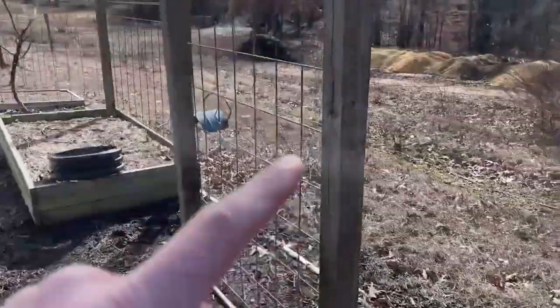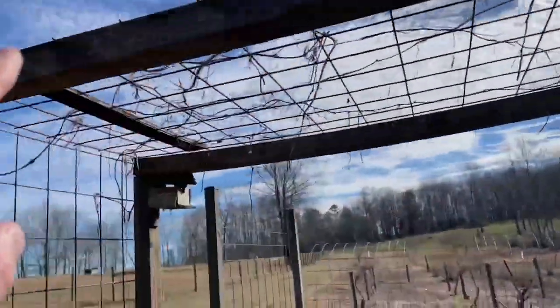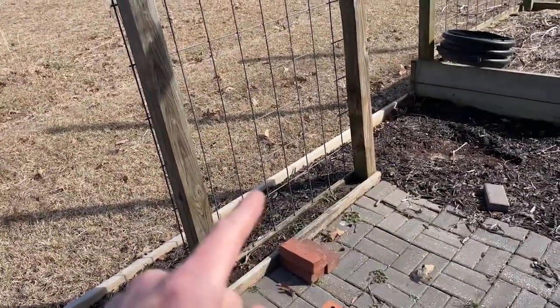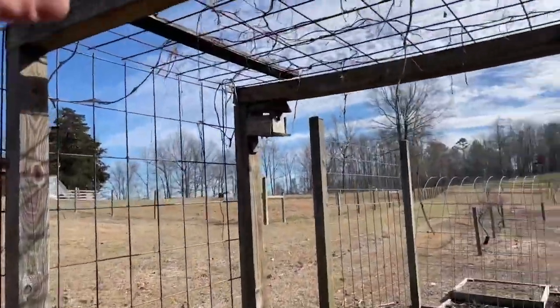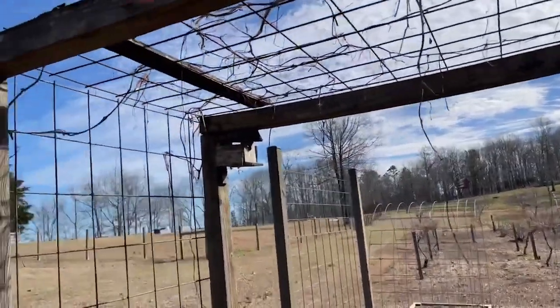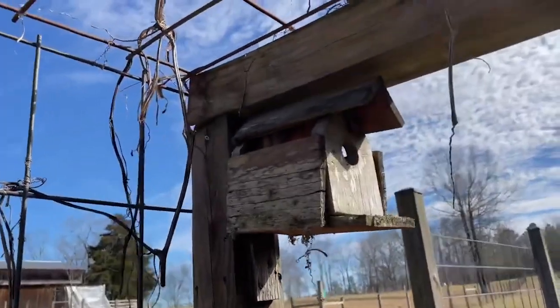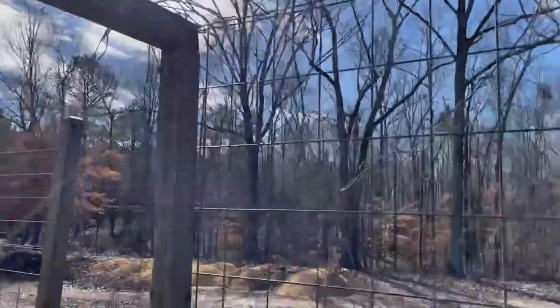And then here every year, on this arch — which we're taking down as well — I grew birdhouse gourds or apple gourds, and this was really fun. The girls absolutely loved this. You can even see the birdhouses — they're 15 years old. They probably would be condemned.